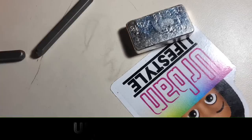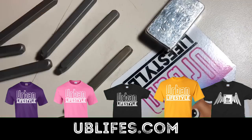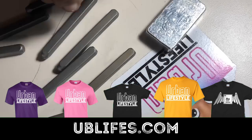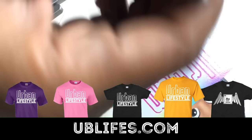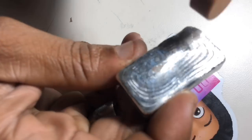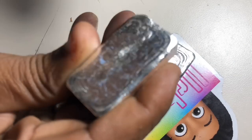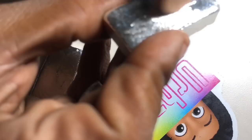If you guys want to help support the channel and get your own urban bar, you guys can go to ublifes.com — all the details as far as pricing are on there. I'm also going to put the link down in the description and pin it in the comments below. I do want to sand out some of the dirt that's on there. I got a small sander drill and I just put it on there slightly — I don't want to scratch it up that much.